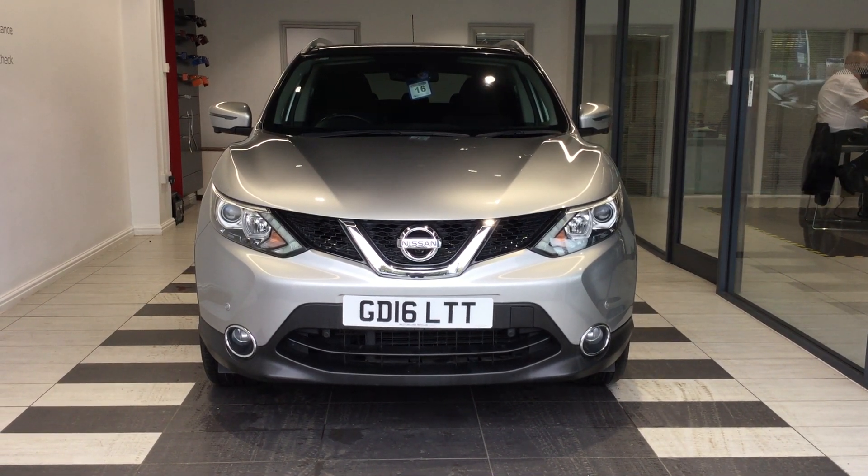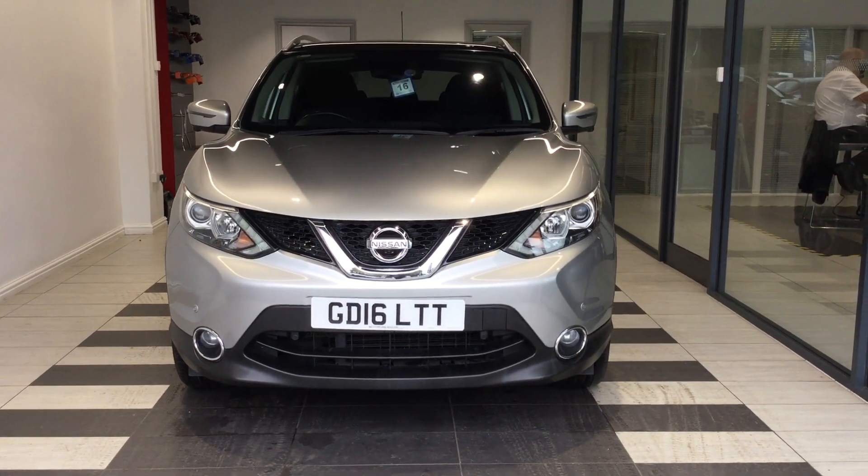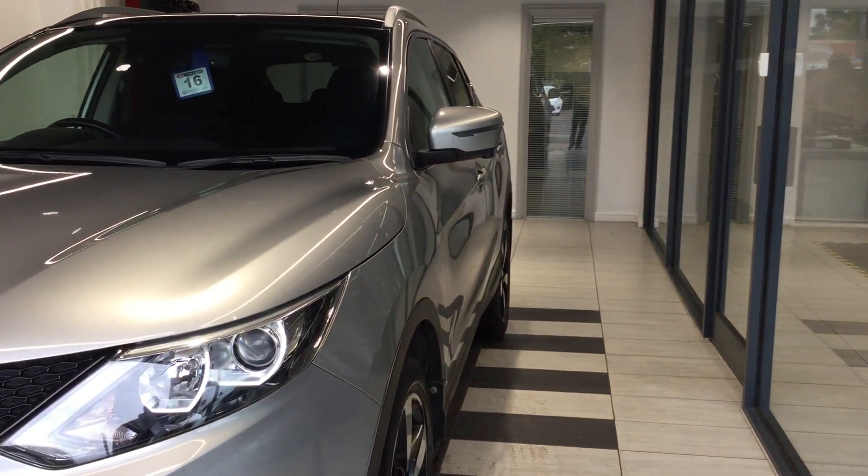Hello and welcome to Smith's Nissan in Peterborough. This is our 1.5 diesel connected cash car we have available for sale. The vehicle is a manual, finished in silver.